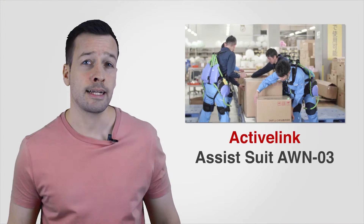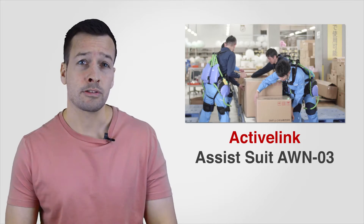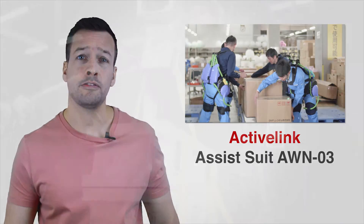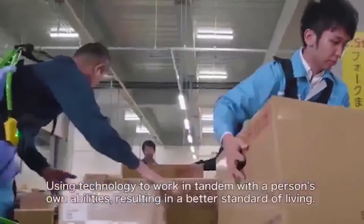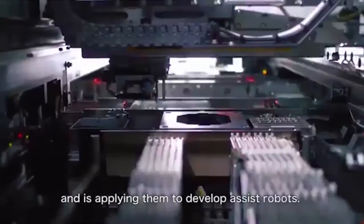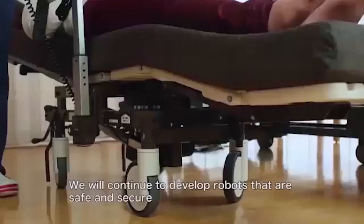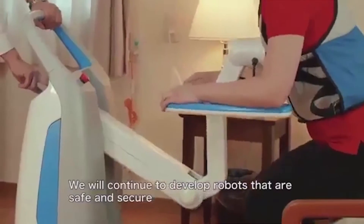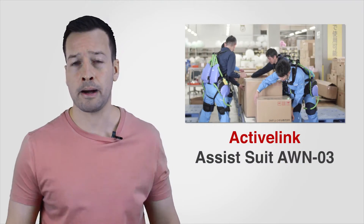Assistant Suit AWN-03: The Assistant Suit AWN-03 costs about $8,000 and offers a maximum of 50kg force. Designed to be worn by human adults weighing between 50 and 80kg, the device weighs about 6kg, although this does not include the weight of the battery and harness. This exoskeleton has been developed by Active Link, the robot development arm of Panasonic.